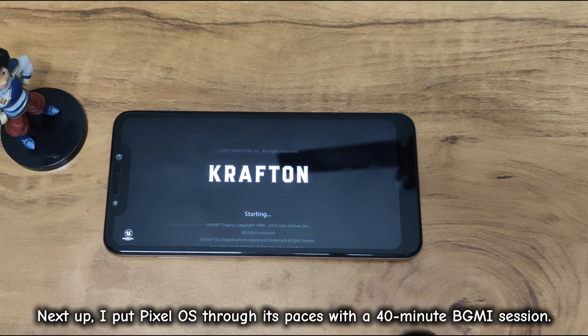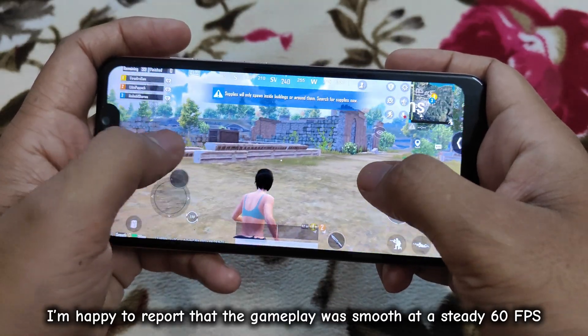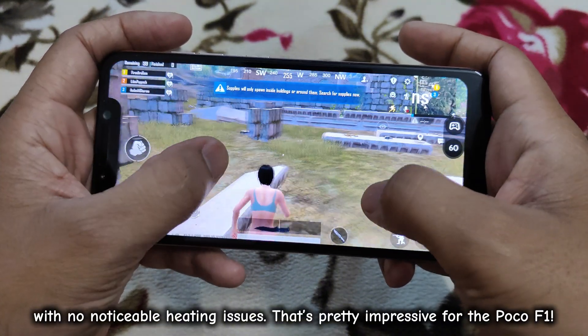I put Pixel OS through its paces with a 40-minute BGMI session. I'm happy to report that the gameplay was smooth at a steady 60fps, with no noticeable heating issues. That's pretty impressive for the Poco F1.